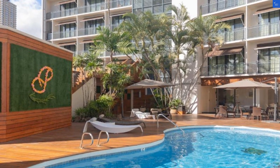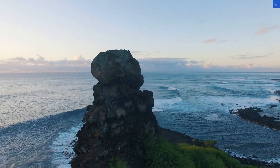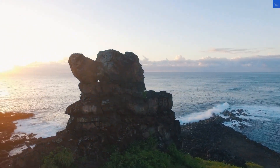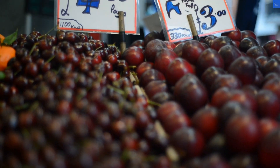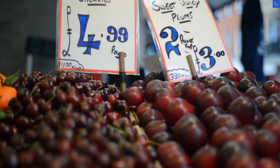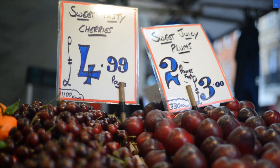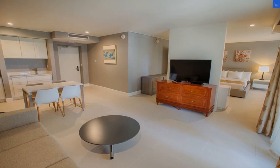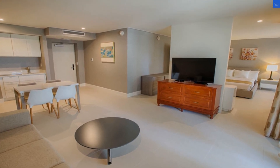And on to the scores: Location 8 out of 10, Room quality 6 out of 10, Facilities 7 out of 10, Food and dining 6 out of 10, Cleanliness 8 out of 10, Wi-Fi 9 out of 10, Price 7 out of 10, Security 8 out of 10.